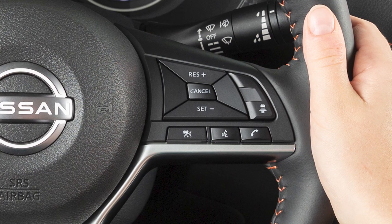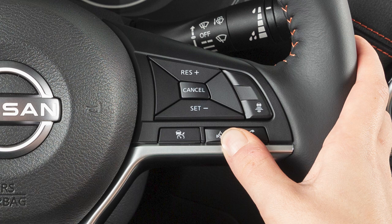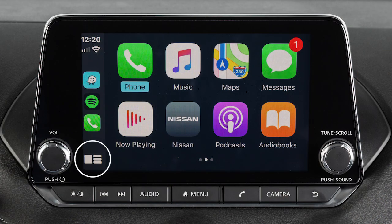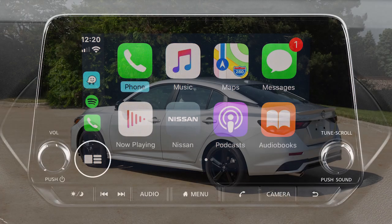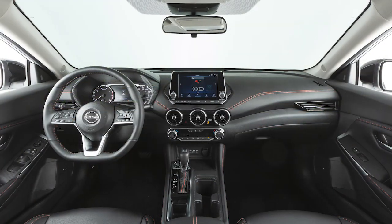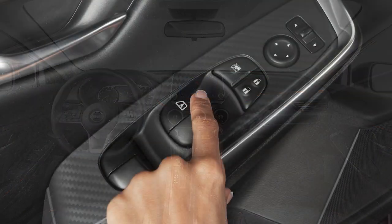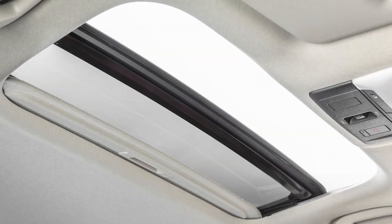To access Siri while connected to Apple CarPlay, press and hold the Talk button on the steering wheel or touch and hold this key on the Apple CarPlay screen. Some Siri functions are not available while driving. For best results when using Siri, speak clearly and reduce background noise by closing the windows and moonroof if so equipped.